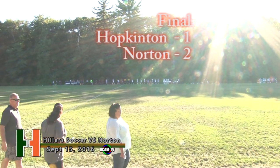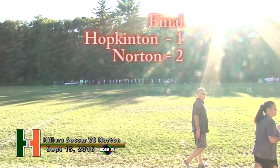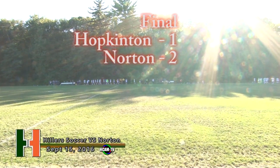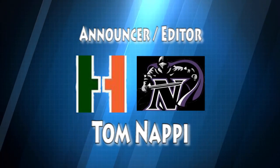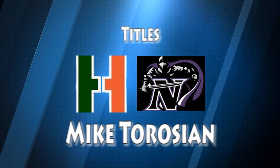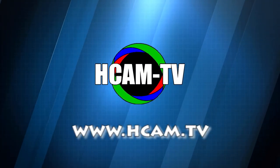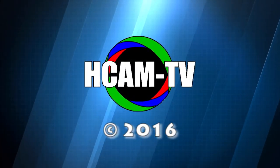Well a great game between these two TVL rivals — two very talented young teams that are only going to get better moving forward. For Bob Hamilton on camera, I'm Tom Nappy. We thank you for watching this presentation of Hopkinton Hillers Girls Varsity Soccer on HCAM. We'll see you next week.